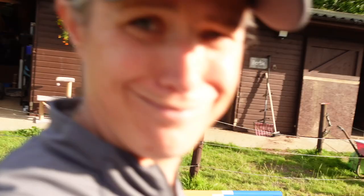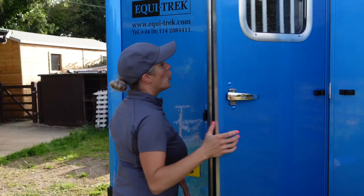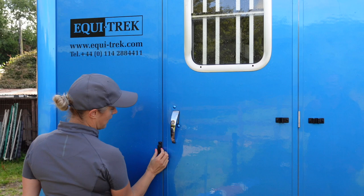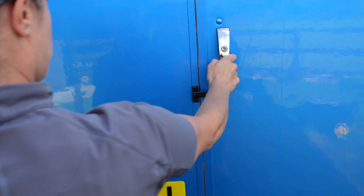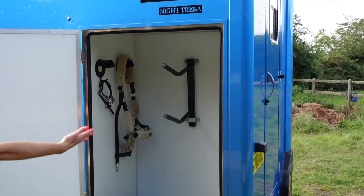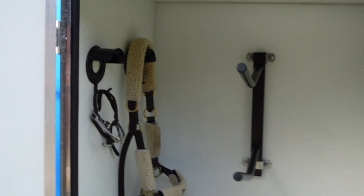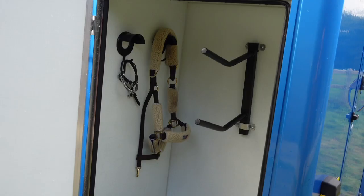I always come round and give Banksy a little polo or a treat once he's loaded to say good boy, and then shut that securely. You can lock it and also put this across just for double security that it is 100% shut and secure before travelling. Onto the tack locker — I'm going to grab my saddle to demonstrate it to you. But look, you can see instantly how much wider the access is — no effort whatsoever.